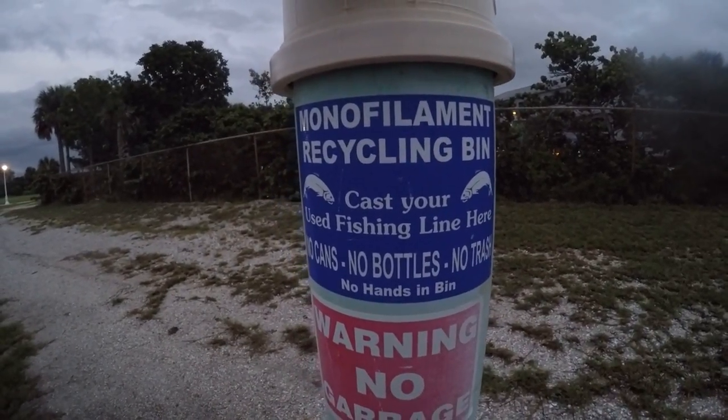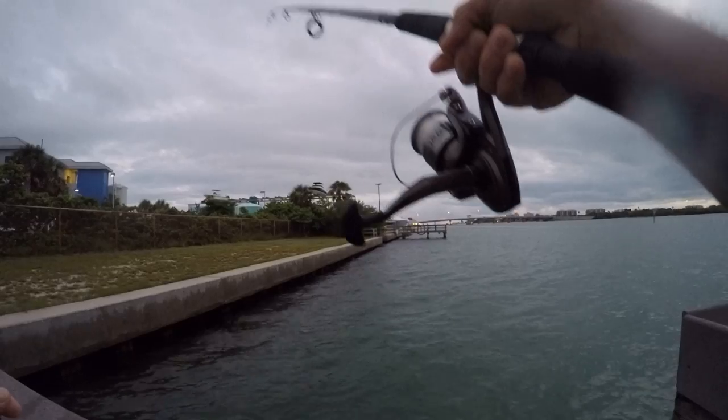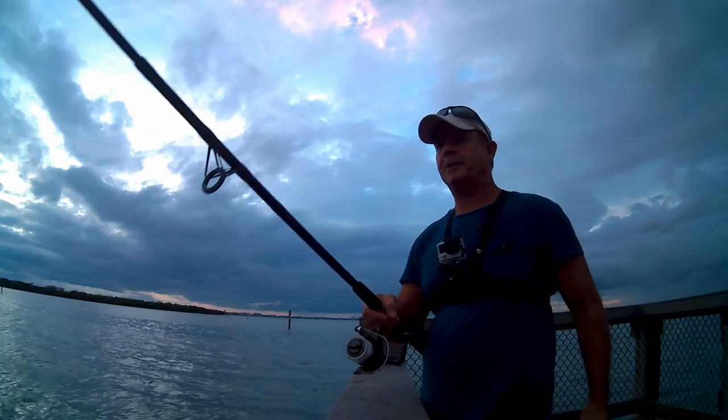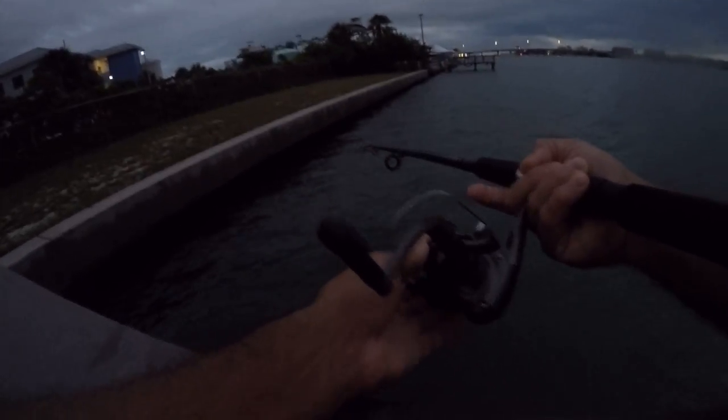This right here is an important thing — monofilament recycling. There's a fish — no, no, no. I missed him! Man, I just had it hit. My gosh, that was a good one. Come on back. Nice bite. So frustrating.